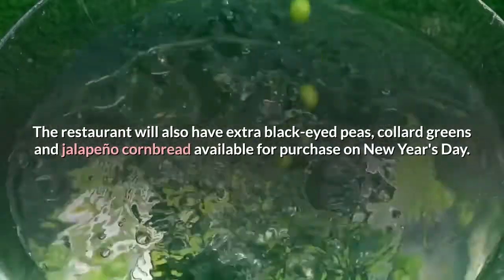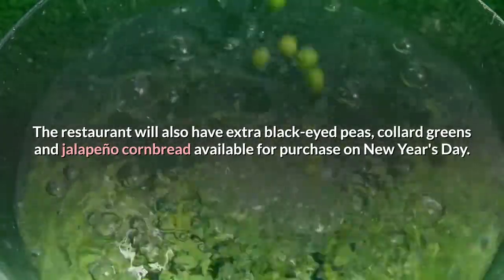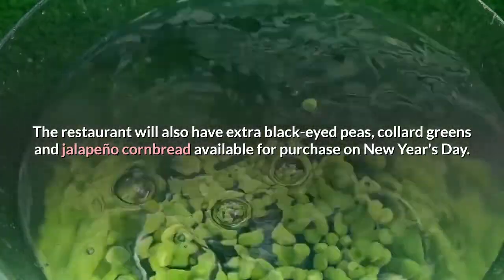The restaurant will also have extra black-eyed peas, collard greens, and jalapeño cornbread available for purchase on New Year's Day.